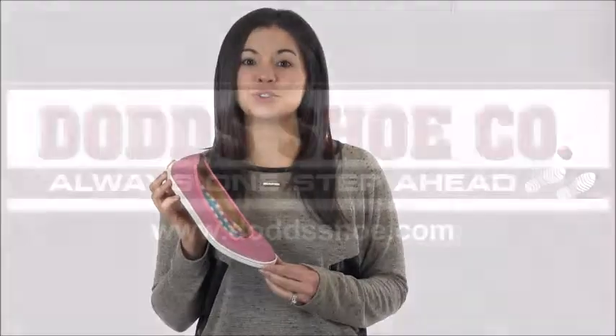Ultimate lightweight comfort and a refreshing color palette make the Born Duranta the perfect shoe to take you into the warmer months, and you can find it at DodgeShoe.com.